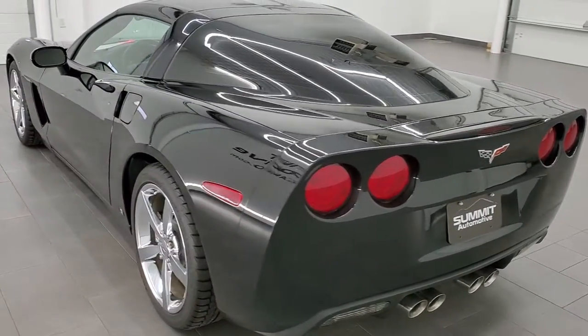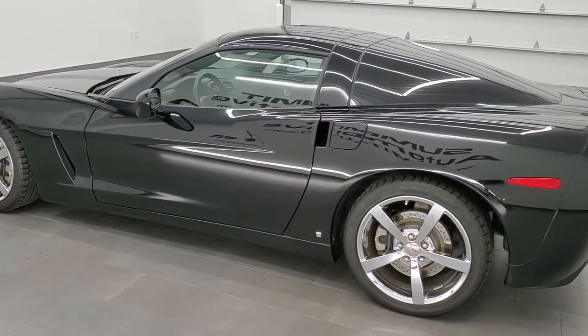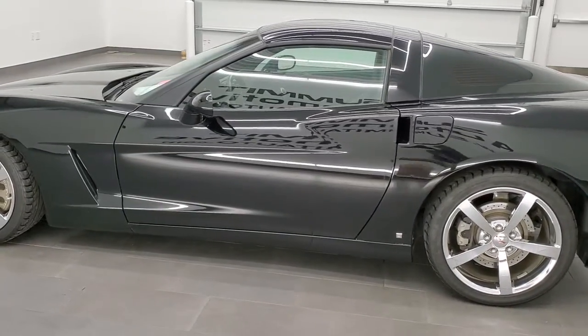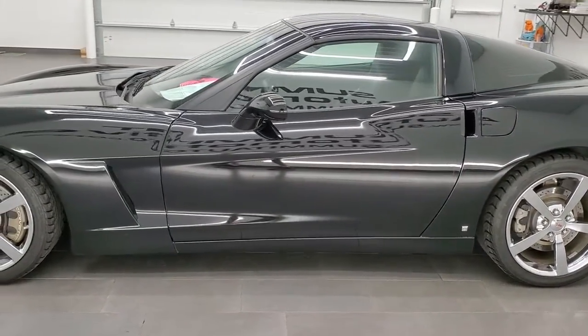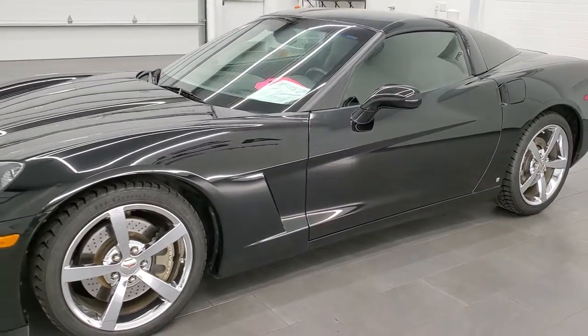This 2009 Chevrolet Corvette has the 6.2-liter V8 LS3 engine. When paired up with the dual mode exhaust, it pumps out 436 horsepower.